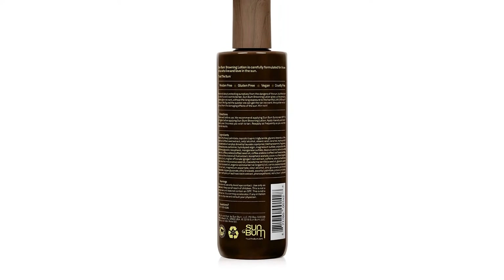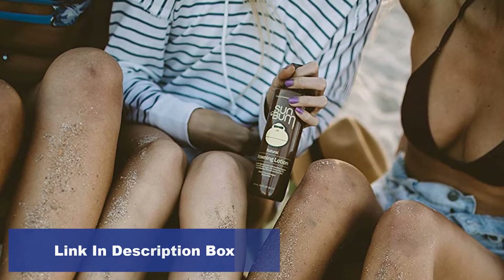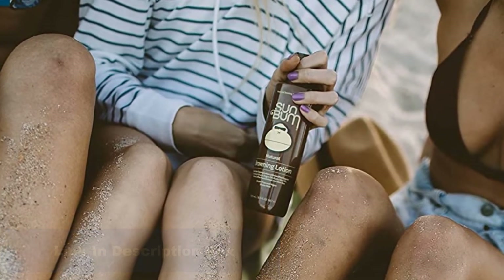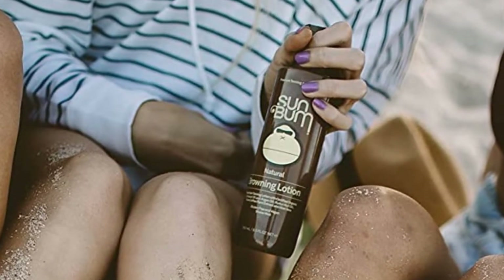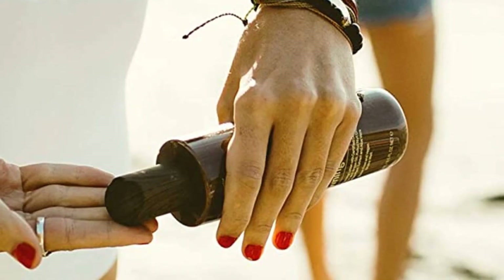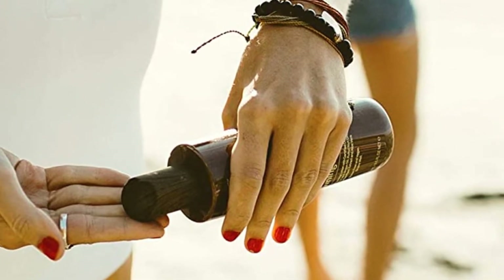For all skin types. Delight your skin with aloe vera, Kona coffee plant extract, marula, argan, coconut, and avocado oil, with a tropical coffee scent. First apply sunscreen, wait 10 minutes, and then lather your body in the browning lotion. Lounge in the sun and reapply as needed. Tip: the brown tint can stain, so allow the lotion to soak in before laying on a white towel.